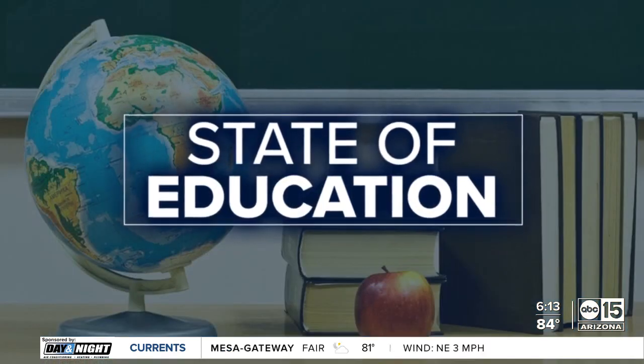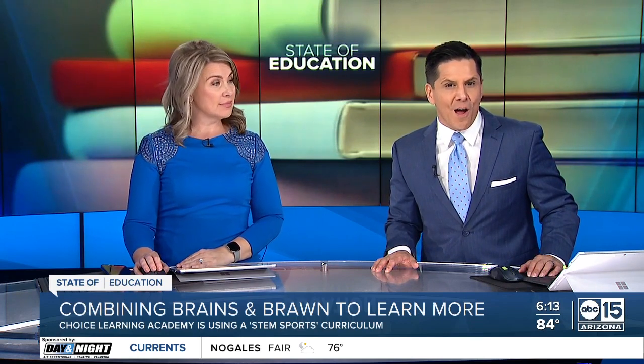In the state of education, schools are always trying to find creative ways to engage students in learning. And one Valley District is combining brains and brawn to boost the understanding of certain subjects. Here's ABC 15's Eleni Dow.